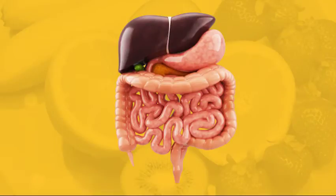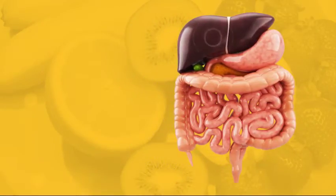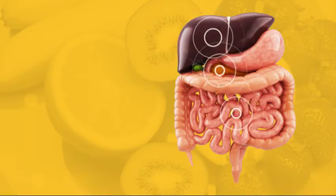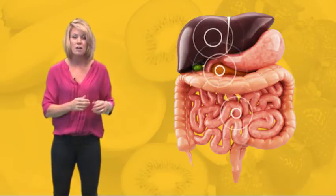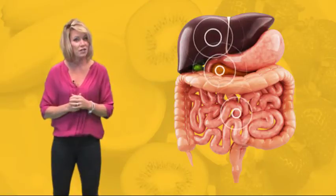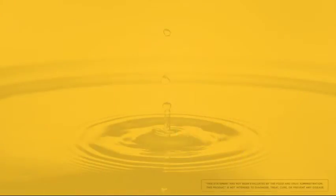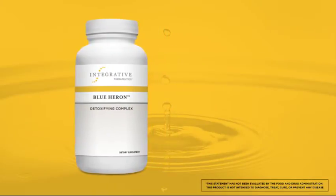Nutritional factors play an essential role in supporting healthy detoxification and elimination. Phase 1 and Phase 2 detoxification pathways in the liver require many cofactors and conjugating agents. Other nutrients such as lipotropic factors are able to mobilize fat from the liver, facilitating the hepatic metabolism of hormones and other toxic compounds. There are three supplement options from Integrative Therapeutics that help support healthy detoxification and elimination.